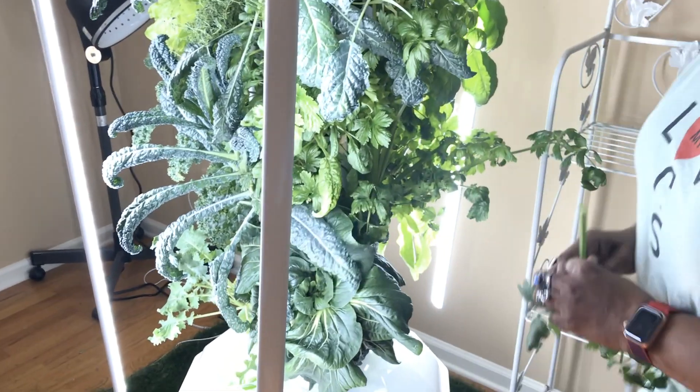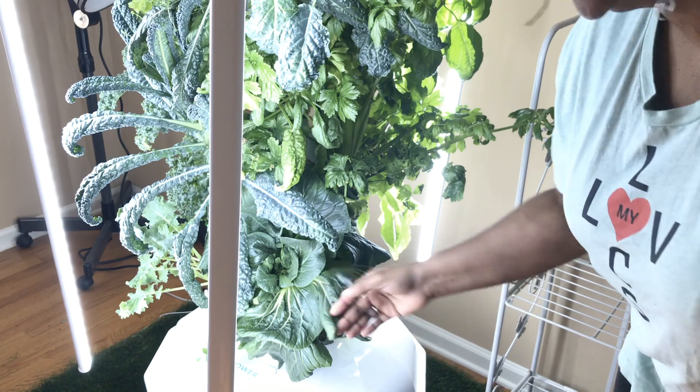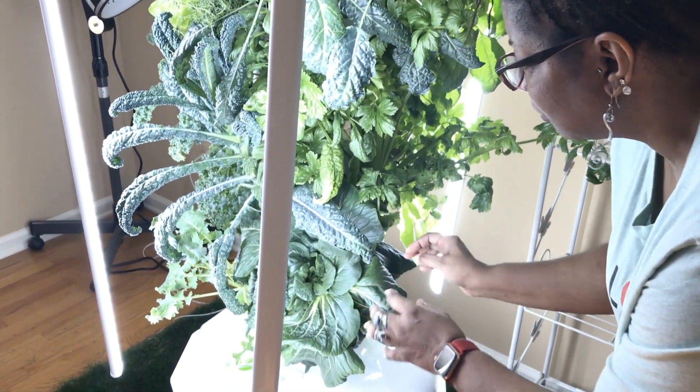This plant down here, which should have been harvested maybe a good month ago, is my bok choy. So I'm going to pull this out right now, see if I can.